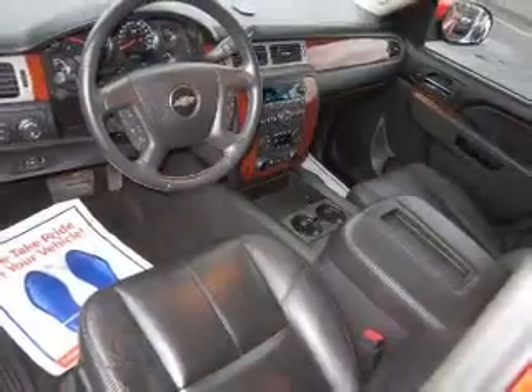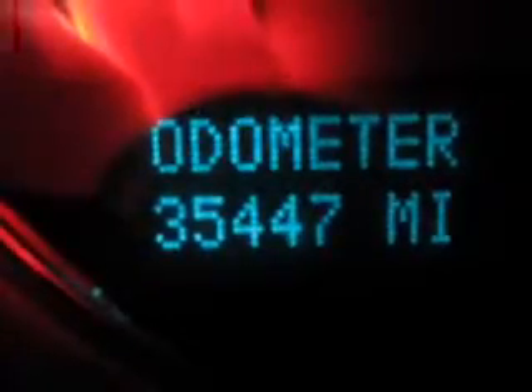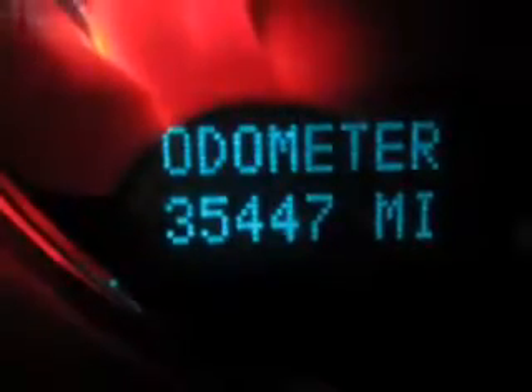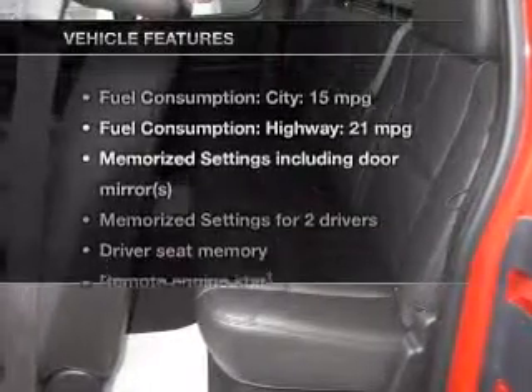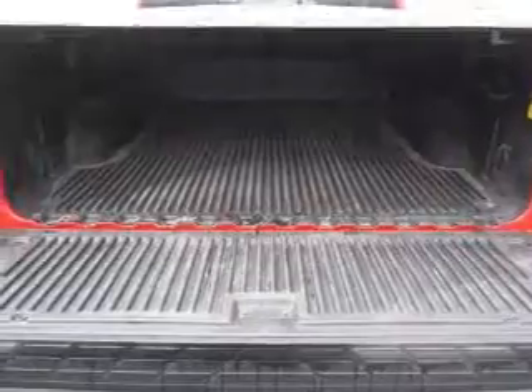Treat yourself to the splendor of a premium sound system. The anti-lock braking system will help deliver you safely to your destination. Enjoy the flexibility of multi-zone temperature controls. Pamper yourself with memory settings. And with these notable features, you won't want to miss out on the opportunity to own this amazing ride.